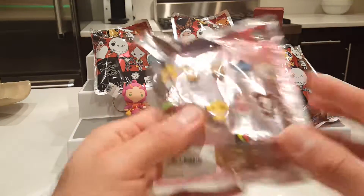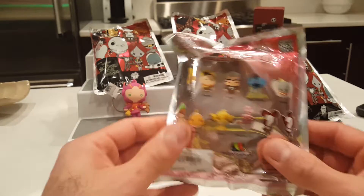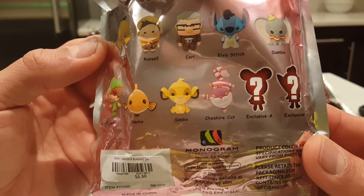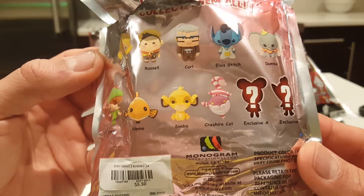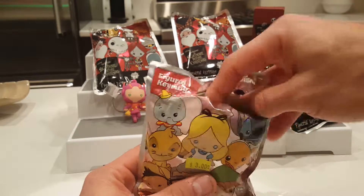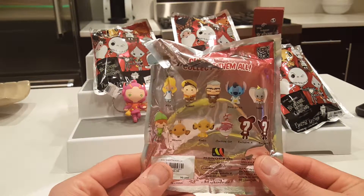All right, next let's do the other clearance item. I think I've opened one of these before - I have a bunch of these to open but haven't made my video yet for the box. I'd be happy with any of these. I love Simba, I love Dumbo, the Cheshire Cat - those are the ones I want. Of course I'd love to get an exclusive. This is the one that was open; I tried not to look but I did take a little peek. Let's go and see - Tinkerbell, the exclusive!